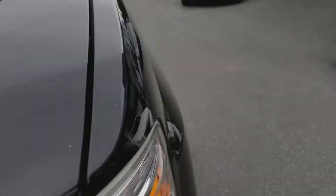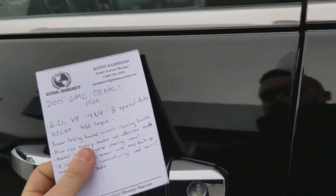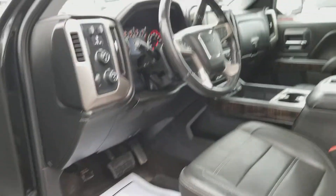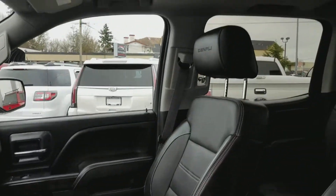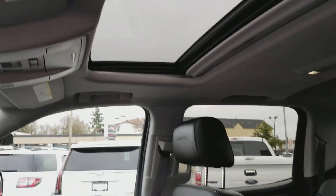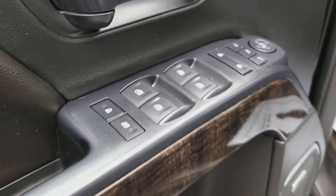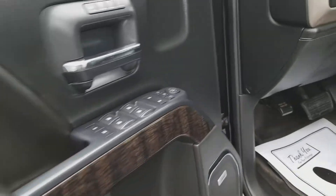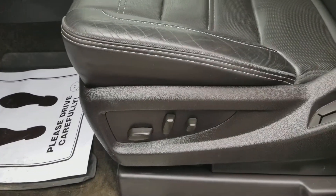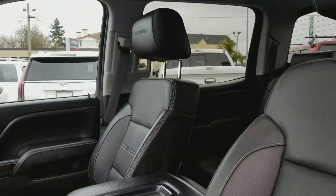Let's bring you into the driver's seat here. I wish you guys could smell this — it smells like brand new. Sunroof, all power options, power windows, power locks. Very nice soft-touch leather as well as wood grain accents, memory seats, heated and ventilated premium leather — Denali branded.